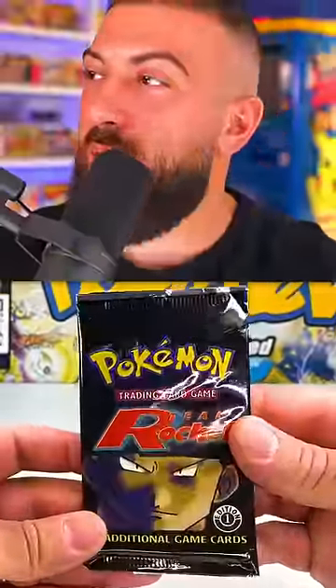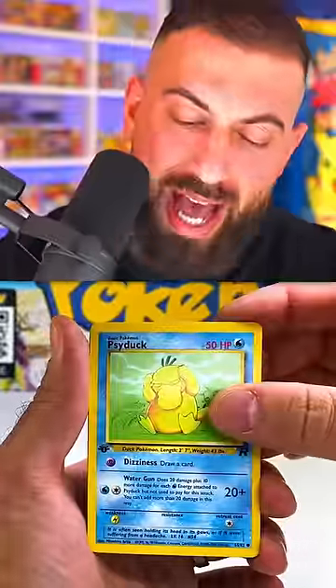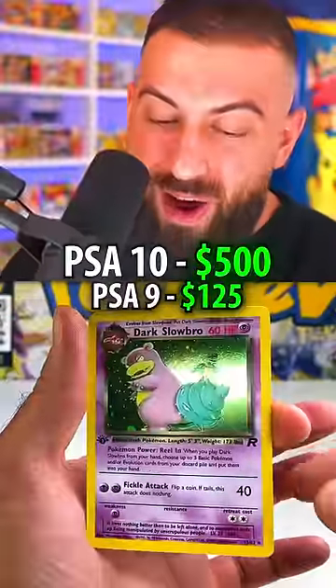$100 pack? I need to question my life decisions right now. Moving into the rare — and it is! It's a Dark Slowbro Holo Hits!